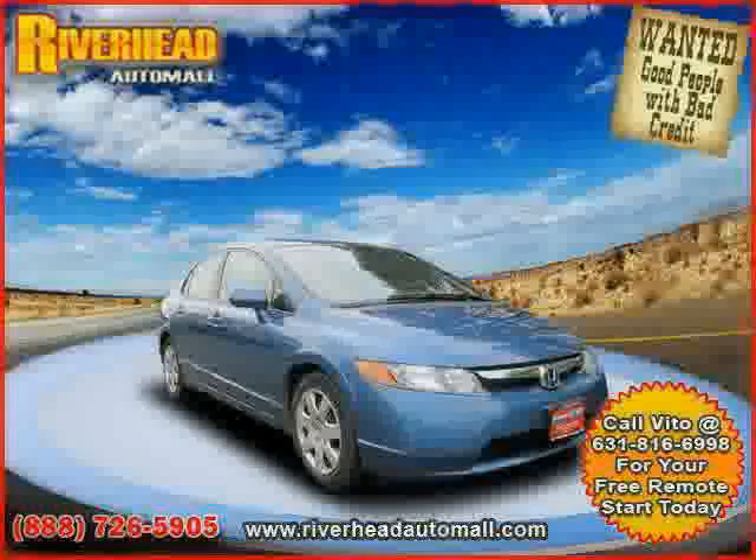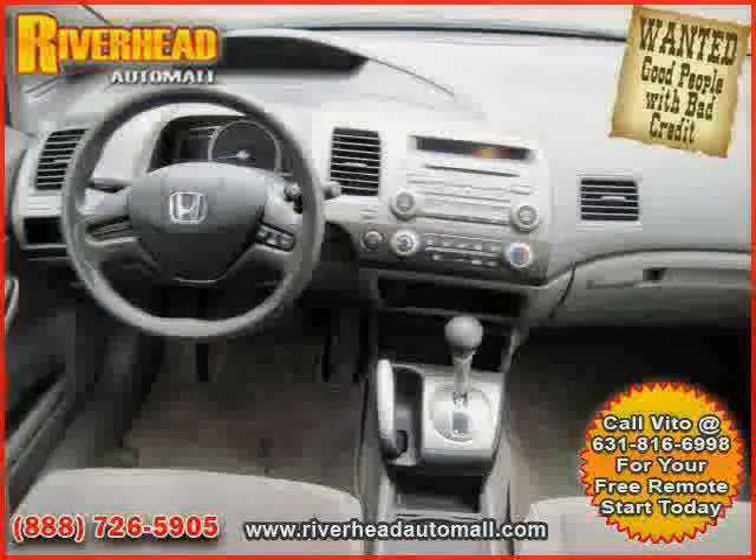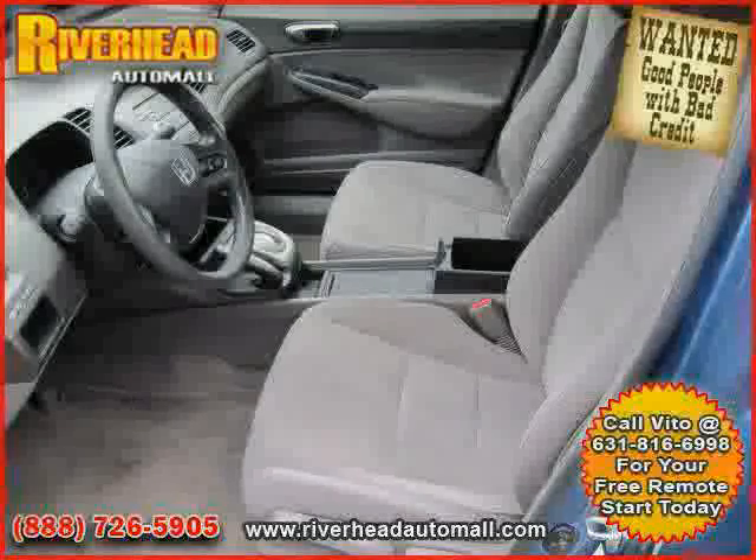Power windows, CD player, and air conditioning — driven with care for 39,412 miles — makes this Civic Sedan an easy choice for you.